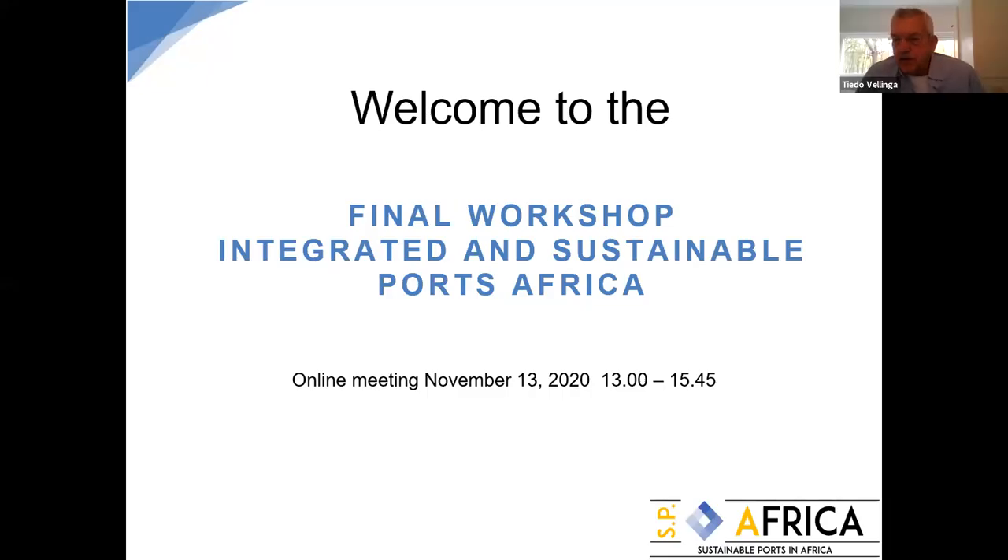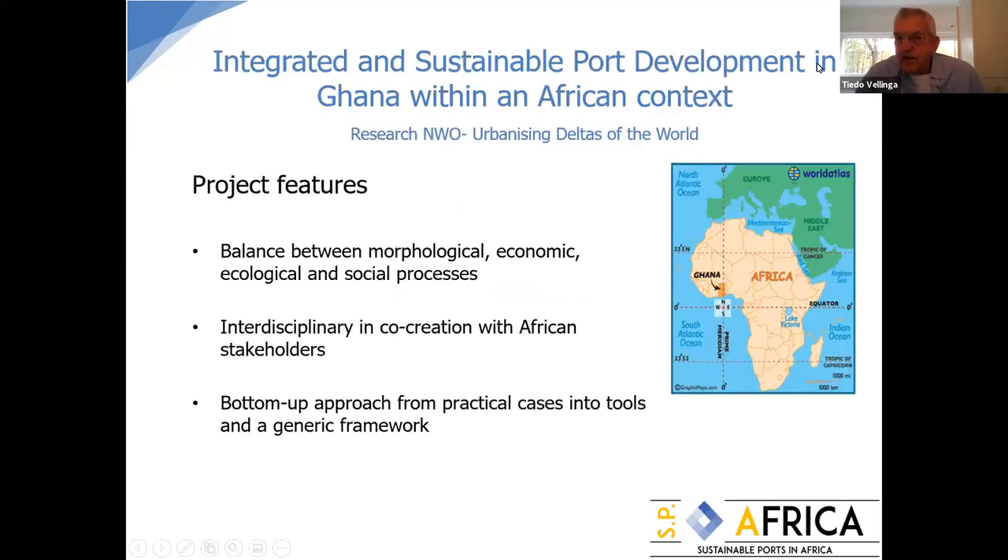We are already four years into the project, and we even started in 2015 with our first workshop. It's been a long project and we've learned a lot. We'd like to share the more recent things with you today and we are looking forward to your feedback. The project is an NWO Dutch research funding project: Urbanizing Deltas of the World, integrated and sustainable development in Africa, and we selected a project in Ghana as a pilot.